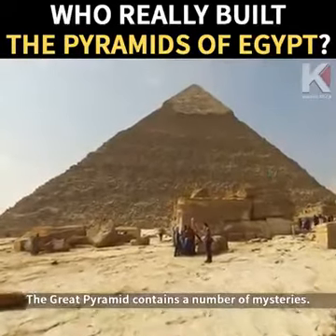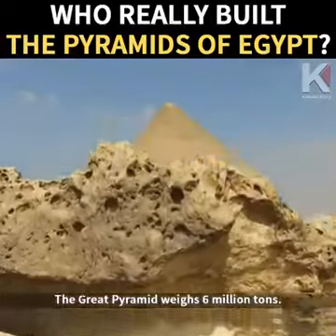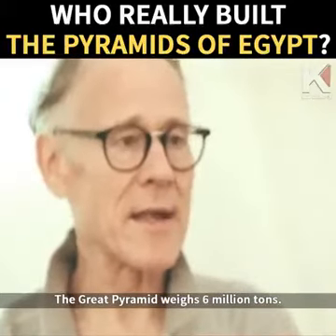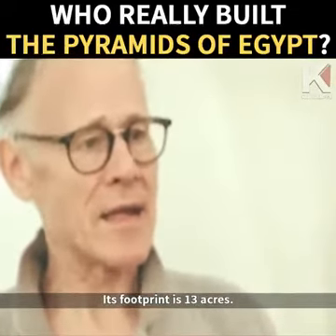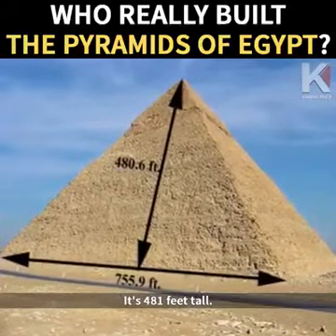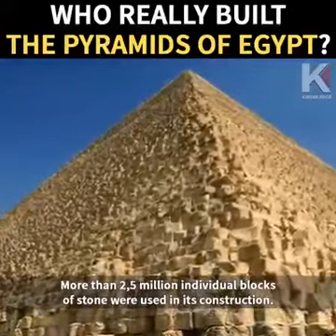The Great Pyramid contains a number of mysteries. First of all, it is very big. The Great Pyramid weighs 6 million tons — we can calculate that from its mass. Its footprint is 13 acres. It's more than 750 feet along each side. It's 481 feet tall. More than 2.5 million individual blocks of stone were used in its construction.